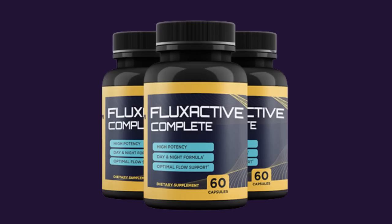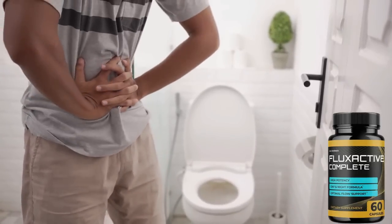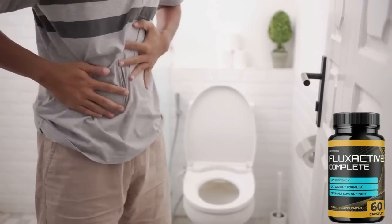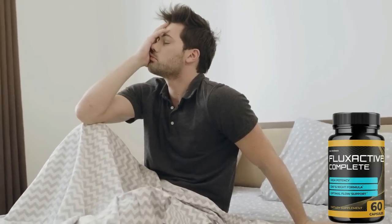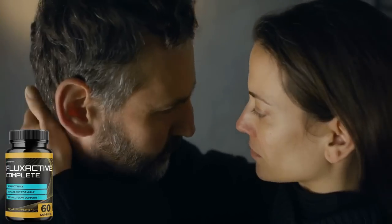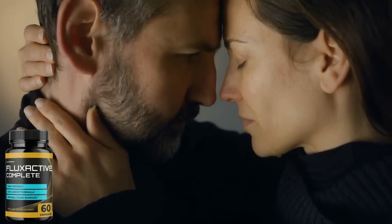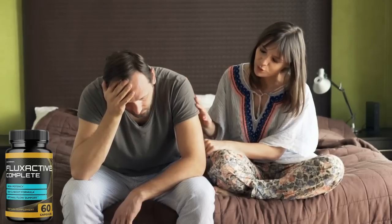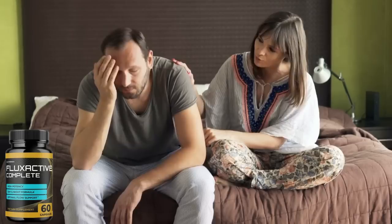Flux Active Complete is a vital 14-in-1 formula for prostate health. It is designed to provide complete support. Flux Active Complete supports normal bladder, prostate and reproductive system functions so you can regain your confidence and take control of your life. Flux Active Complete's patented formula consists of a group of 14 essential prostate and bladder antioxidants, minerals, vitamins and herbs. The key ingredients work for prostate health and have been carefully researched and chosen to provide holistic support. This unique formula is designed to address multiple factors needed to support long-lasting prostate health, including optimal flow support.